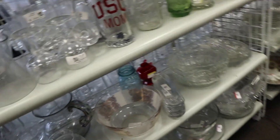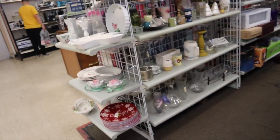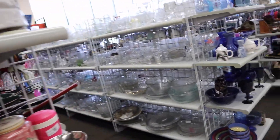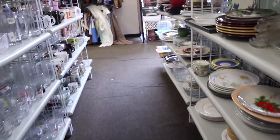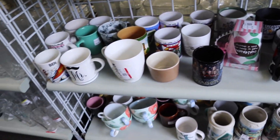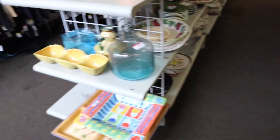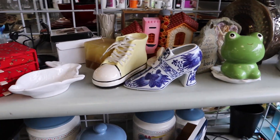Look at that, that is so me. I'm so excited you guys, today's going to be such a good day — I can already feel it in my bones. I'm just doing a quick run through of this store, sorry if I'm just kind of running through here. I want to get out and go do some more thrifting, and I have a lot of driving to do. Oh look at that shoe, it's blue and white — how cute is that?